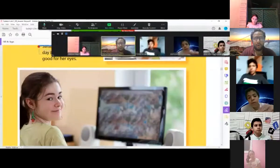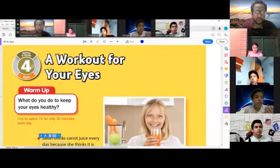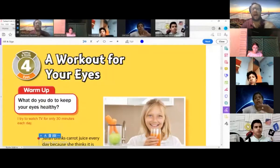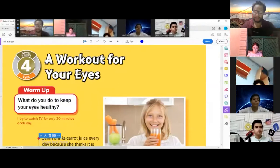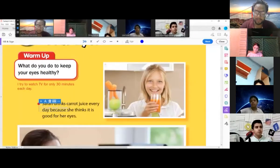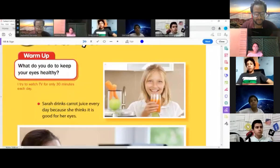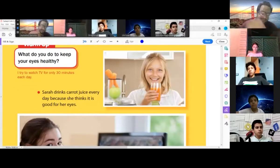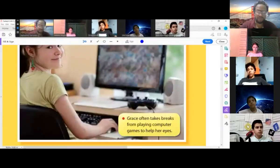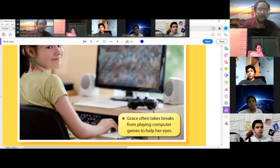Hello everyone, today we're going to start Unit 4. Are you ready? Let's start a workout for your eyes. What do you do to keep your eyes healthy? I don't watch much TV. I don't play too many computer games. Sarah drinks carrot juice every day because she thinks it's good for her eyes. Grace often takes breaks from playing computer games to help her eyes.